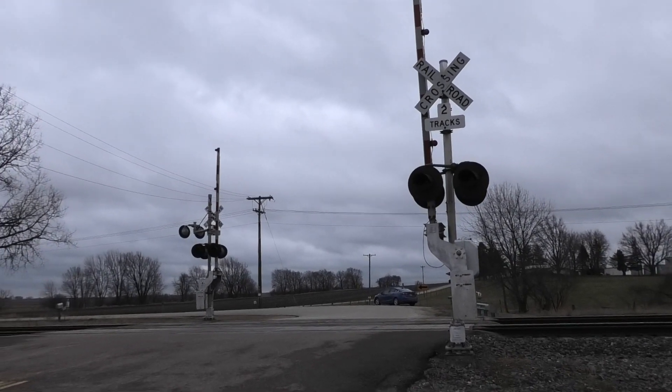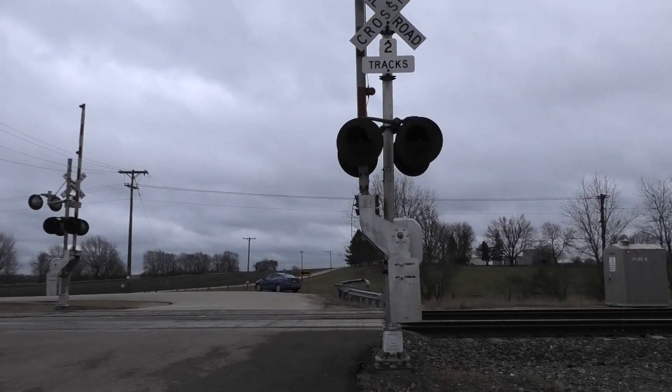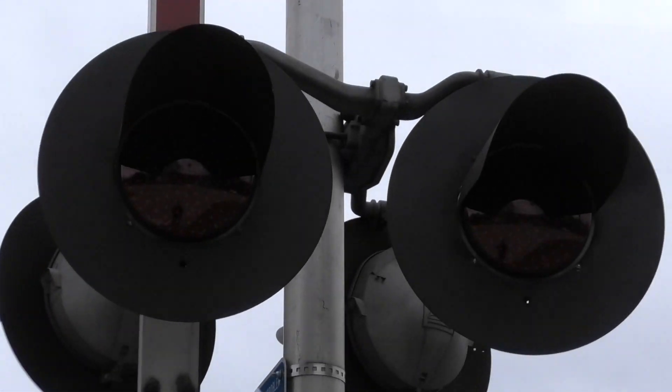Hey, I got a quick update here at the Gap Road grade crossing west of Franklin Grove, Illinois on the UP Geneva sub. This crossing has received all new LEDs — as you can see, they're now GE dotted LEDs.